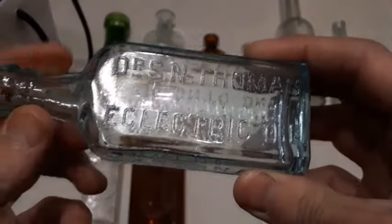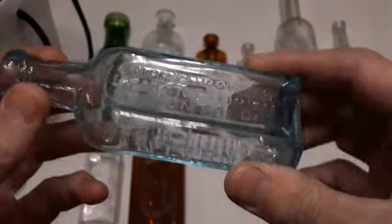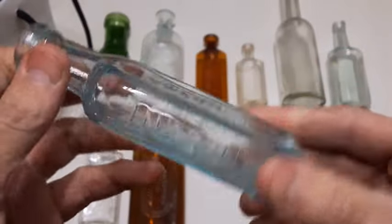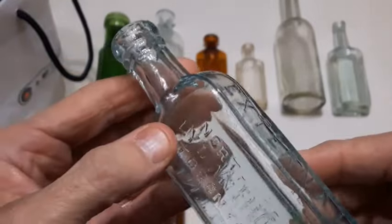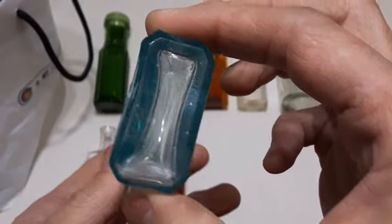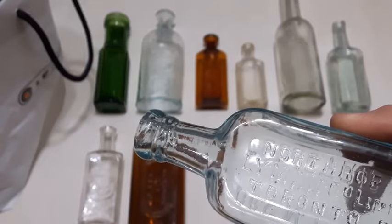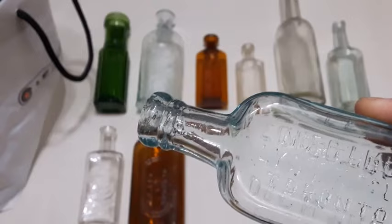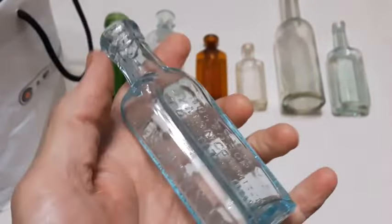Here's another bottle — Dr. S N Thomas Eclectic Oil. Nice clean looking bottle, like an icy blue color. It's embossed on all four sides — internal, external. Beautiful blown-in-a-mold bottle with a tooled lip, though it might even be applied, I can't tell. What a beauty of a bottle. These are pretty common too. It was sold as a pain relief remedy in Canada and the USA from the 1850s into the early 1900s.